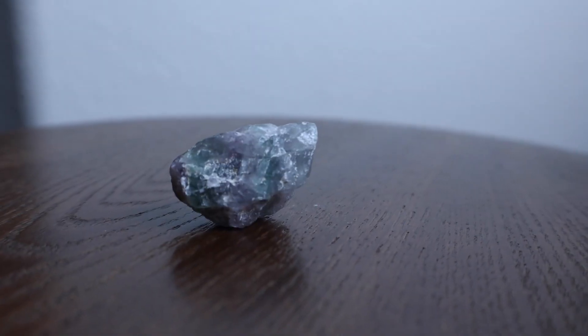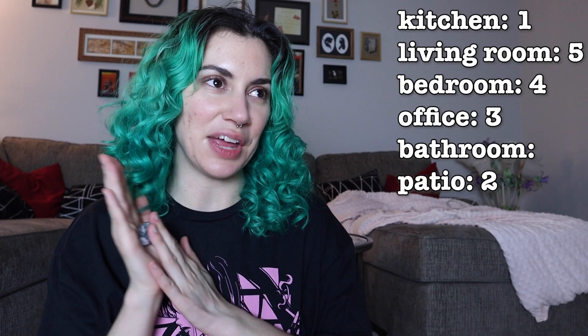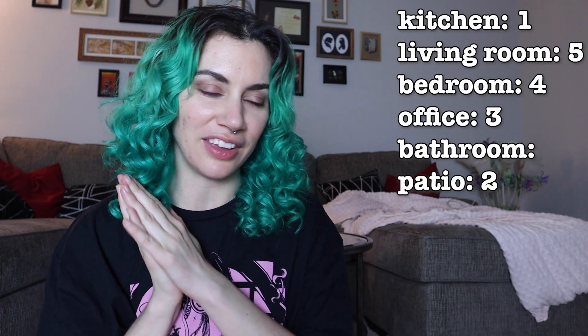Fluorite — removes fear, releases and heals anger. Where do I feel the scaredest and the most angry? Probably in the kitchen because I hate cooking. Kitchen.